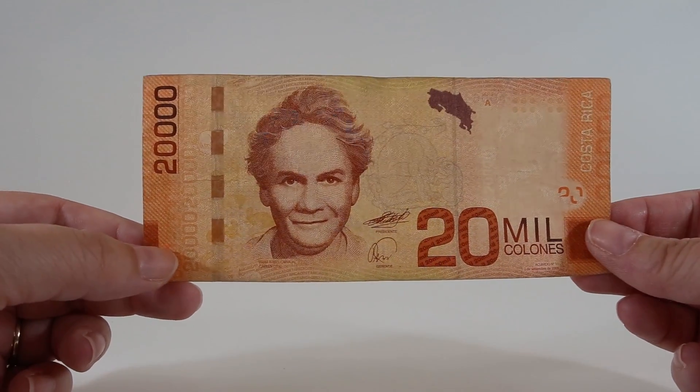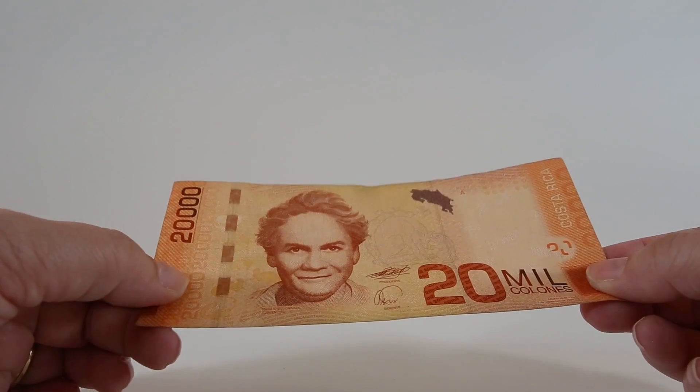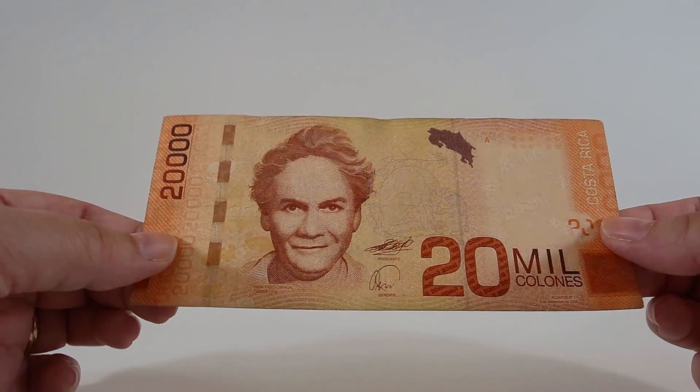The orange security strip on this note is just like the one on the 10,000 note - it has a shifting lenticular pattern. Under black light you can also see an additional security strip towards the right-hand side of the note.